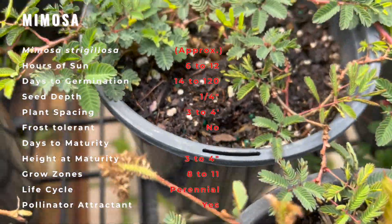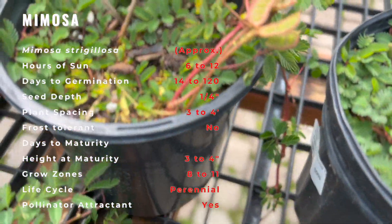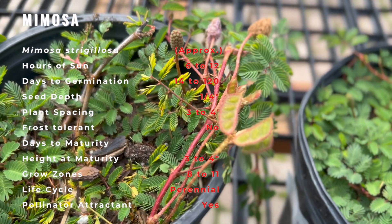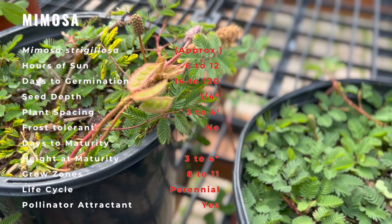Powderpuff Mimosa is an effective ground cover because it spreads very quickly. As few as four or five pots can cover up to 300 square feet in a season. However, it's not an overly aggressive plant and can be intermixed with turf grass or other plants.